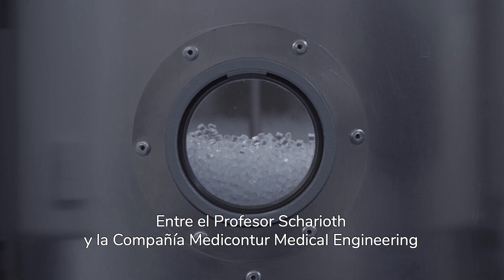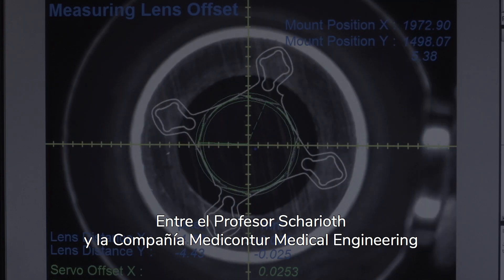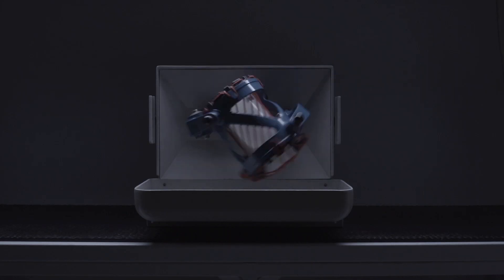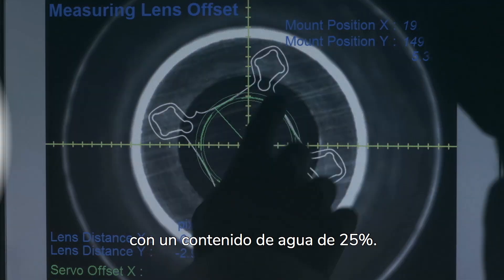One such device, developed in cooperation between Professor Shariat and Medicontor Medical Engineering, is the Shariat Macular Lens, also known as the SML. It's a single piece hydrophilic IOL with a water content of 25%.